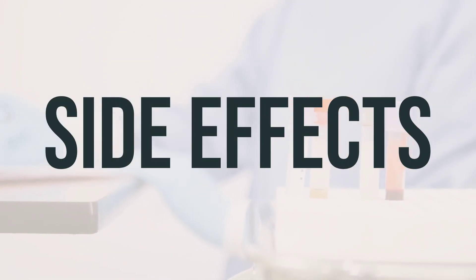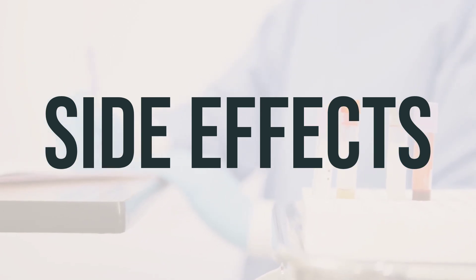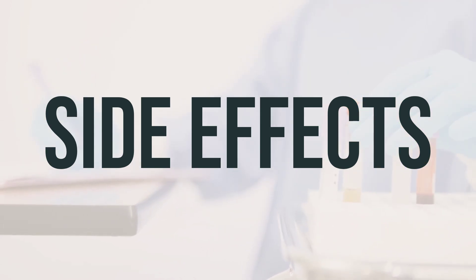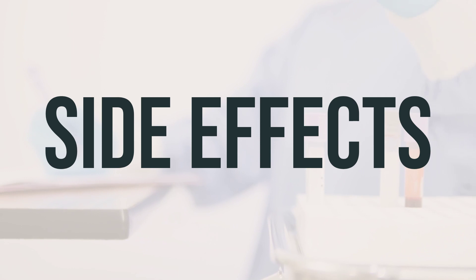Some temporary side effects of Vixenex aerosol mist may include burning, stinging, dryness in the nose, runny nose, and sneezing. If these effects persist or worsen, it's important to consult your doctor or pharmacist.